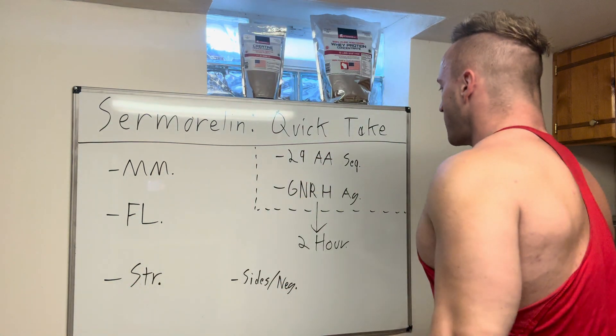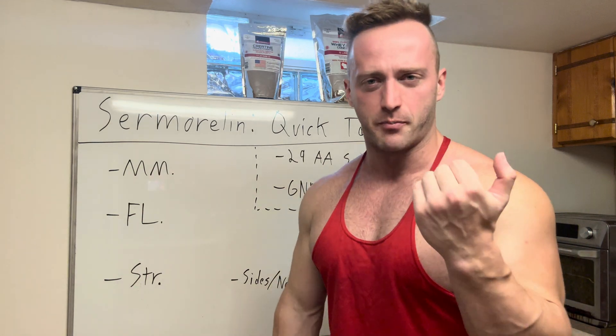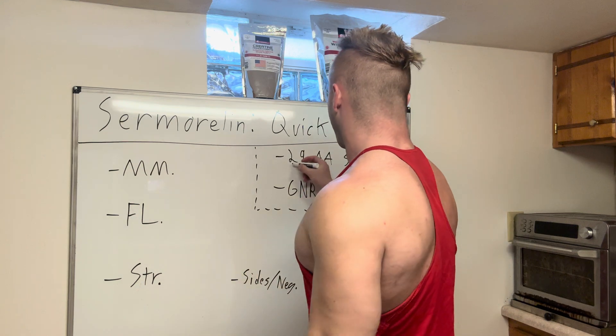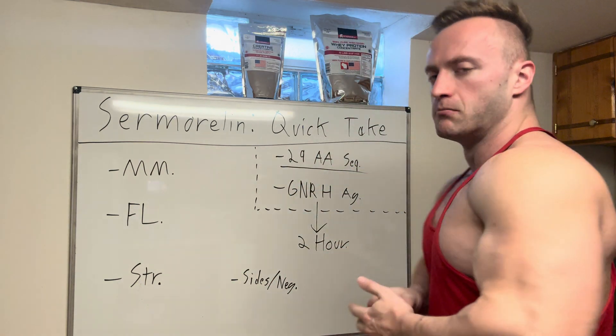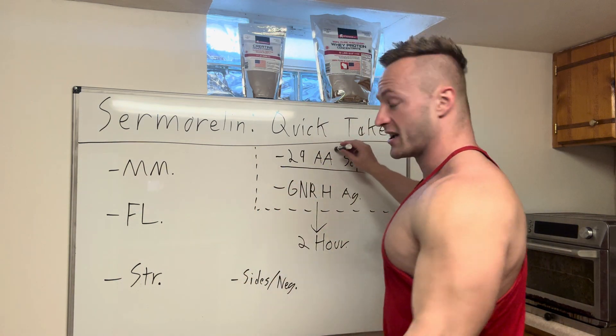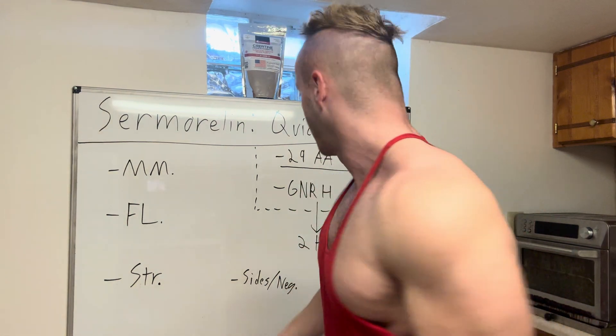First and foremost — I currently have a prescription for this stuff, I love it and use plenty of it. The most important science point: samorelin is a 29 amino acid sequence peptide. This means its length is 29 amino acids, and here's why that matters: the original GHRH — growth hormone releasing hormone — that your brain produces in the hypothalamus is 44 amino acids in length.